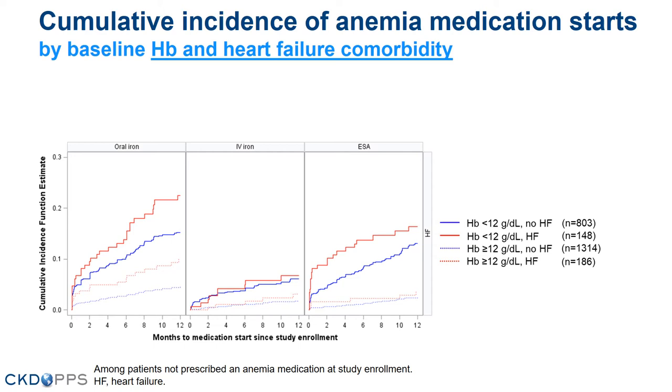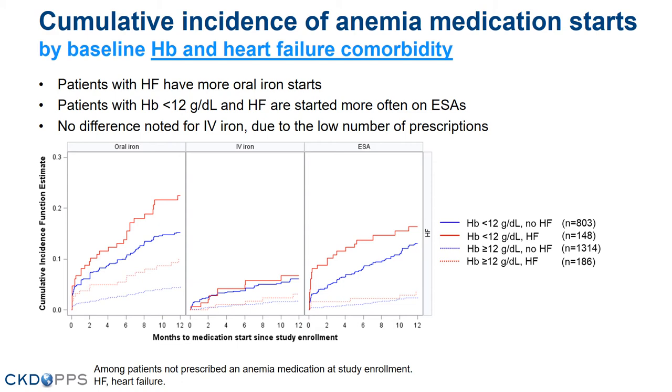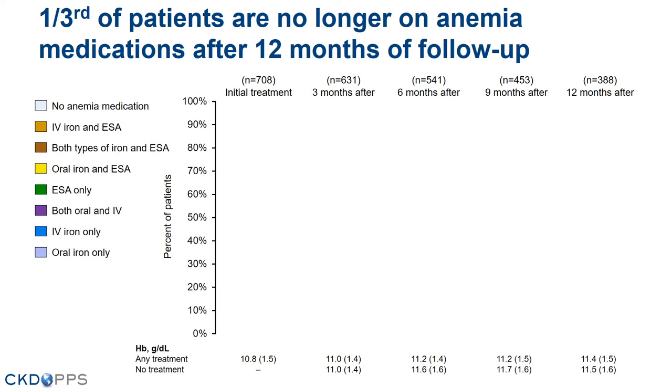Here is the cumulative incidence by hemoglobin and diagnosis of heart failure at baseline. Solid lines indicate patients with hemoglobin less than 12; dotted lines indicate patients with hemoglobin greater than or equal to 12; the red line indicates patients with heart failure. For oral iron, independent of hemoglobin levels, patients with heart failure are started more often on oral iron. For ESAs, only the anemic patients are started more often on this medication. Due to the low number of prescriptions, there is no difference for IV iron prescriptions.